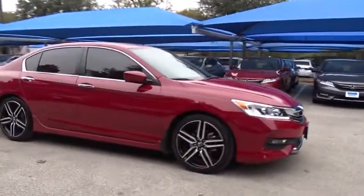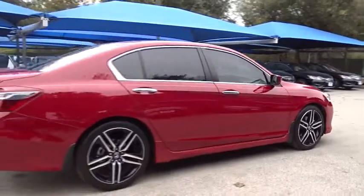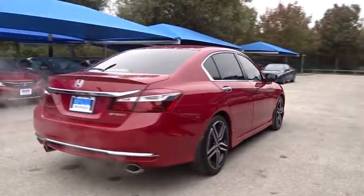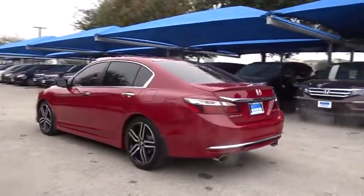The 2016 Honda Accord: ingeniously simple, yet overflowing with luxury and technological creativity — all that and more in the Accord. This vehicle has less than 15,000 miles.